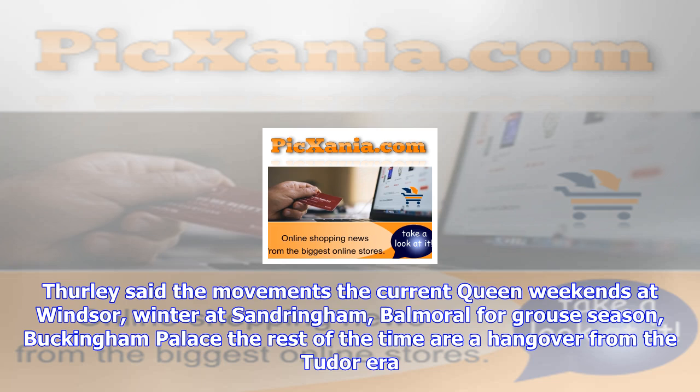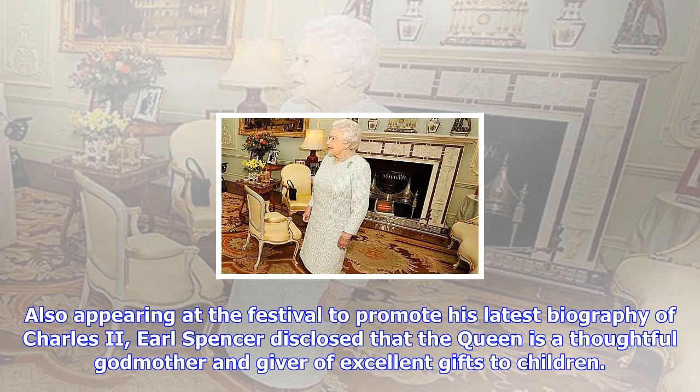The Earl's father was a former equerry to the Queen, and the two families were close. The Earl and his sister, Diana, Princess of Wales, spent their early years in a house on the Sandringham estate.